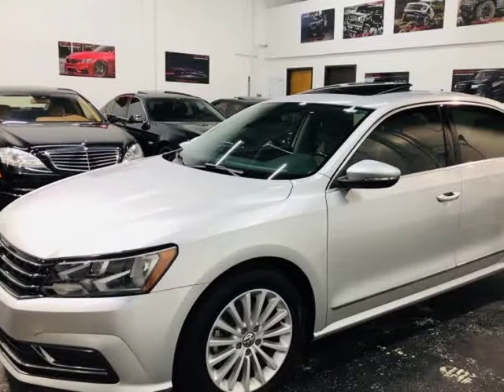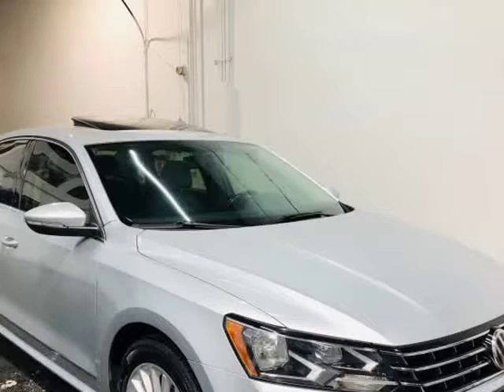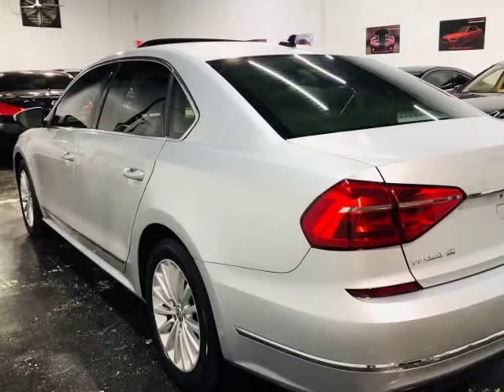This 2016 Volkswagen Passat is brought to you by ModaCars. Here at ModaCars, all of our vehicles go through a rigorous 121-point vehicle inspection. This inspection is completed by ASE certified technicians. Therefore, all scheduled maintenance and service have been completed on this unit.